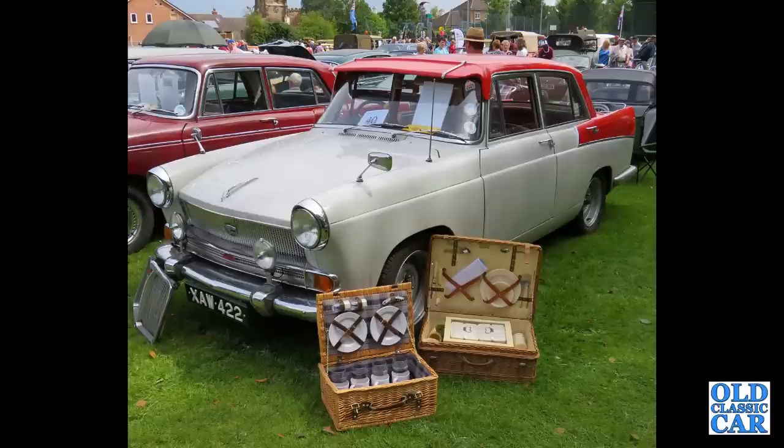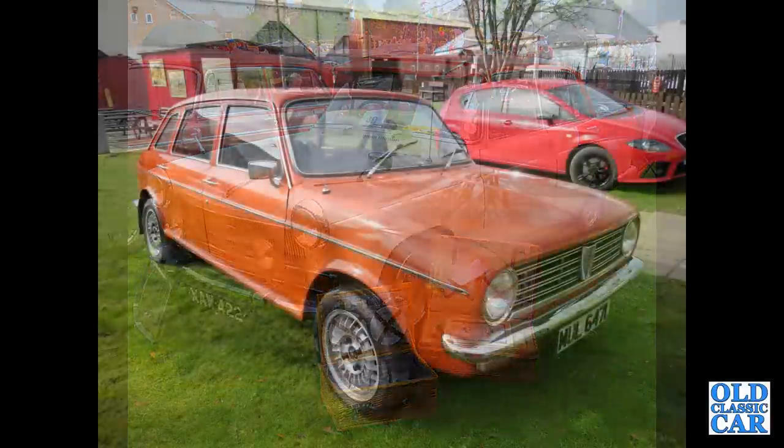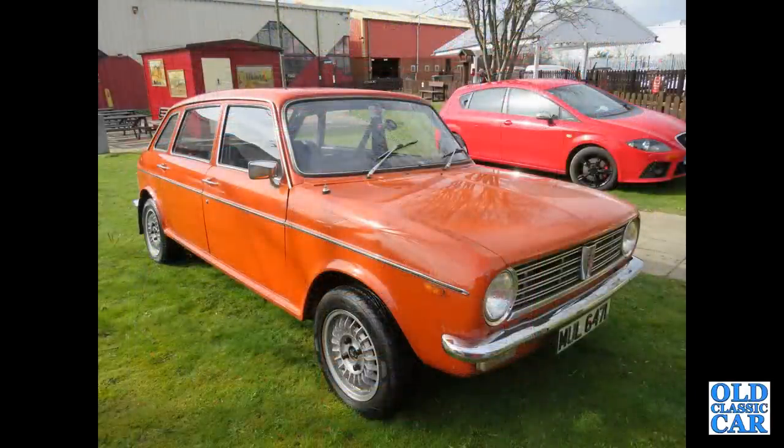In pole position is an Austin A55 Cambridge Mk2, Shropshire registered. These were powered by the 1489cc B-series engine, and that is followed by a Maxi of the early 1970s.